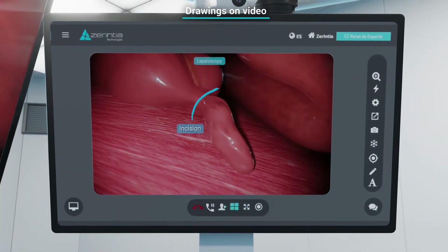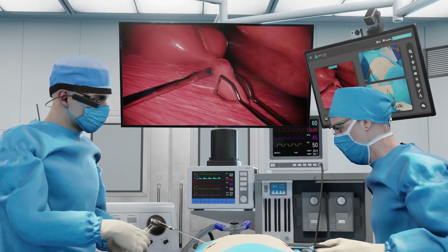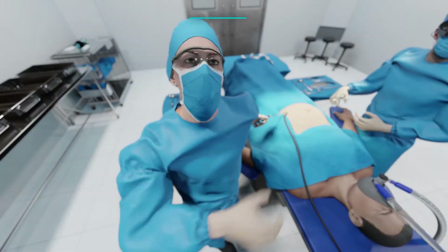The possibility of incorporating a portable, remote station in the operating room allows it to be used for any operating room with easy installation.